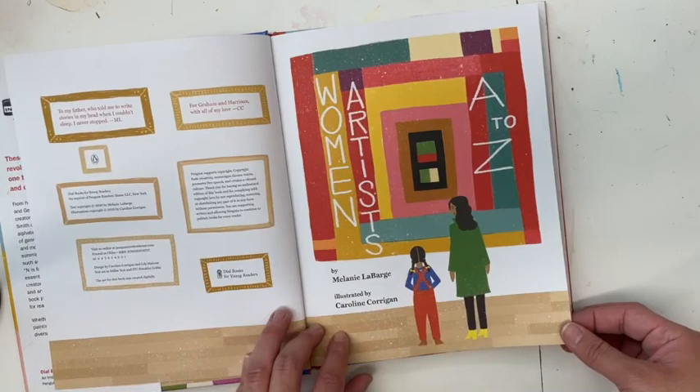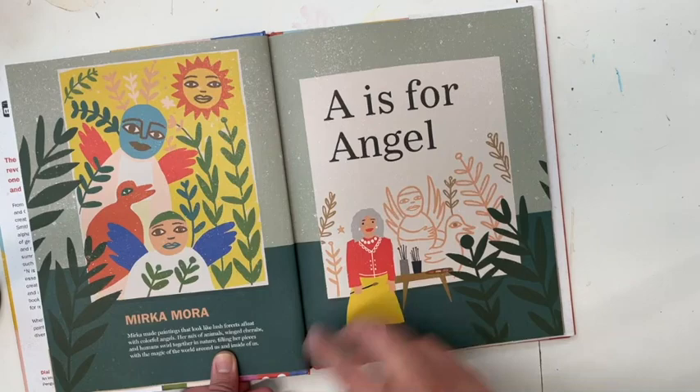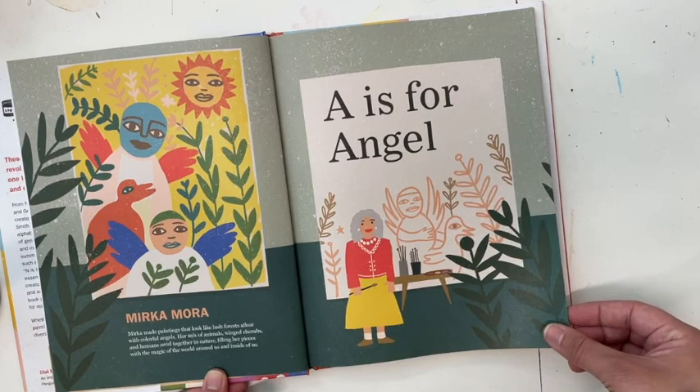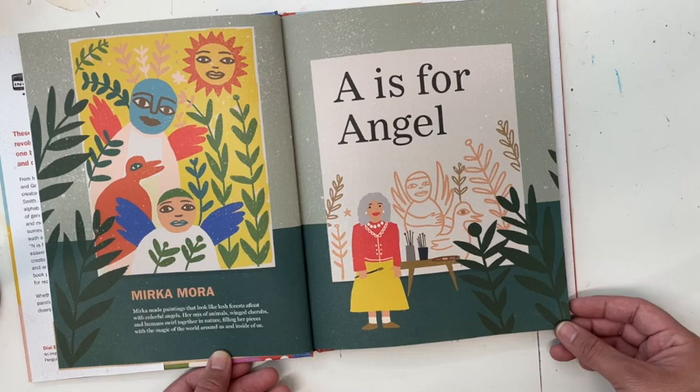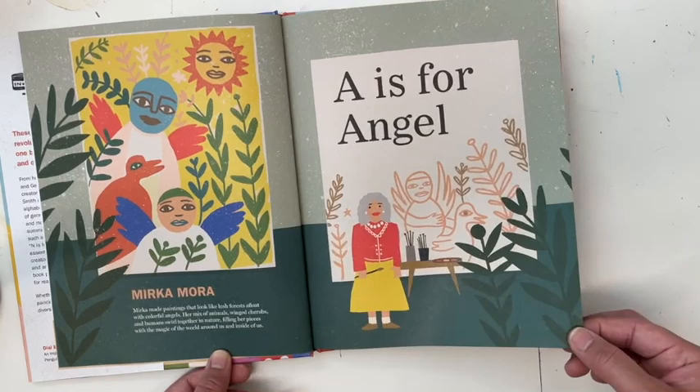Women Artists A to Z, by Melanie LaBerge, illustrated by Caroline Corrigan. A is for Angel — Mirka Mora. Mirka Mora made paintings that look like lush forests afloat with colorful angels. Her mix of animals, winged cherubs, and humans swirl together in nature, filling her pieces with the magic of the world around us and inside of us.